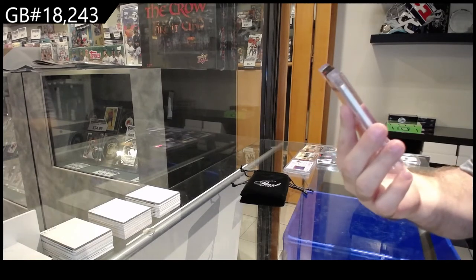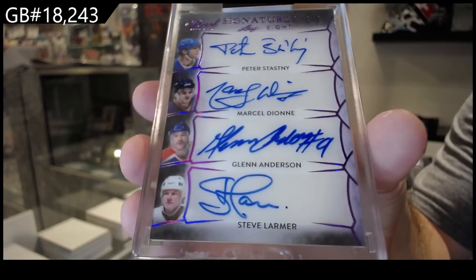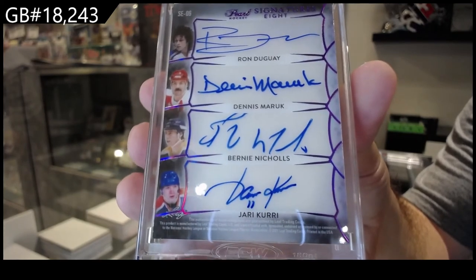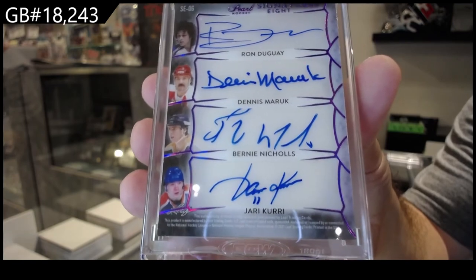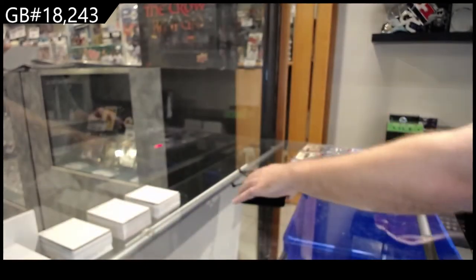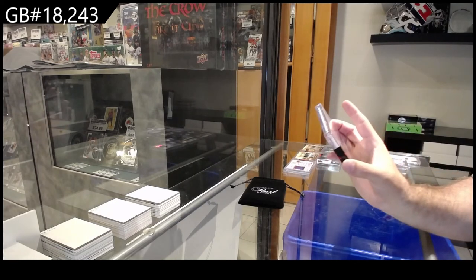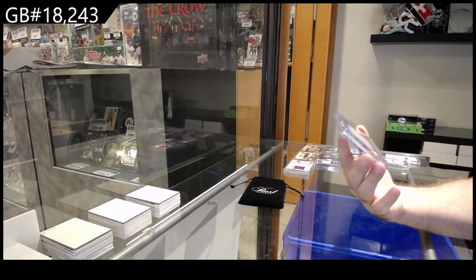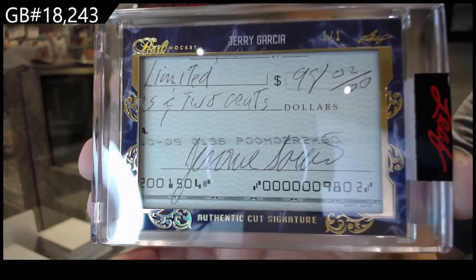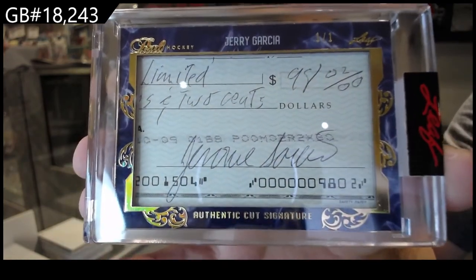Number one of two, eight-way signatures: Stastny, Dion Anderson, Larmer, Curry, Nichols, Marouk, and Dougie — eight-way signatures, number two. Two more to go. We've got a one-of-one paper cut or authentic signatures — Jerry Garcia. Can anyone fill me in on who Jerry Garcia is? One-of-one Jerry Garcia.